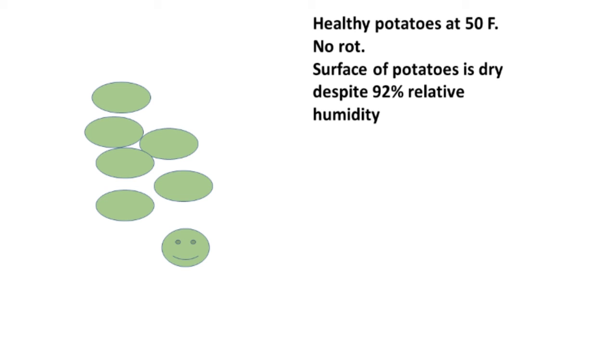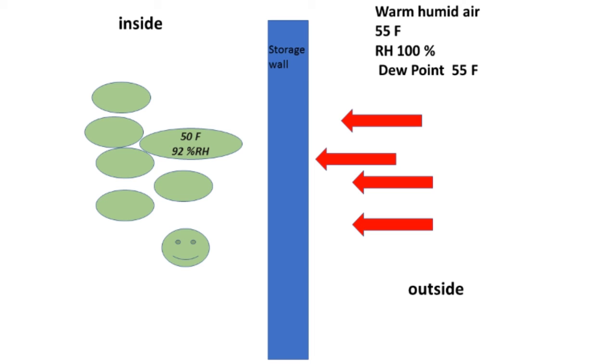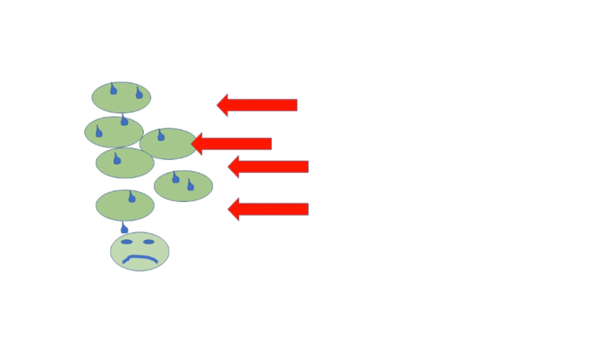Let's pretend we have a storage sitting at 50 degrees Fahrenheit — which some processing storages are at for fries or chips. There's no rot, the surface of the potatoes are dry, and it's 92% relative humidity in the storage, but there's no free water — everything's fine. But if your system accidentally took in warm outside air that's warmer and 100% saturated, when that warm moist air hits those colder potatoes, you're going to get condensation and then rot starting. So when programming your storage, or manually controlling it, take the time to figure out if you can effectively use that outside air.